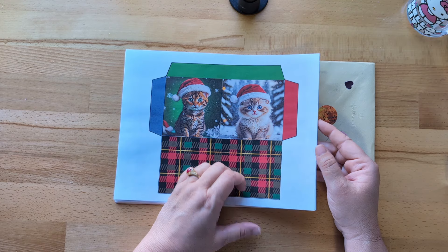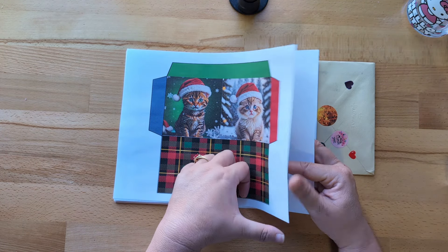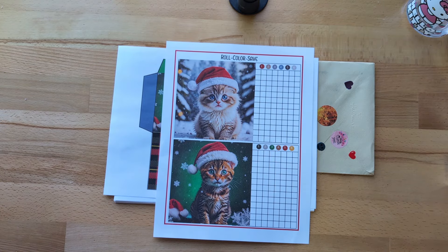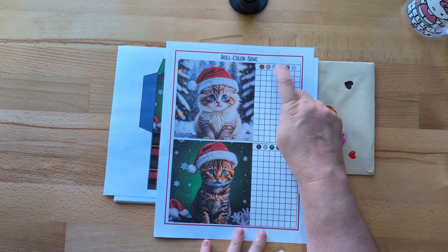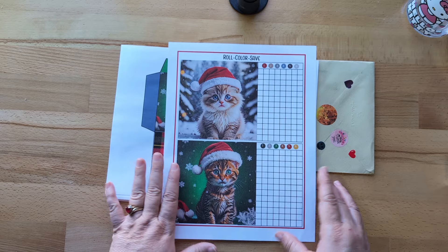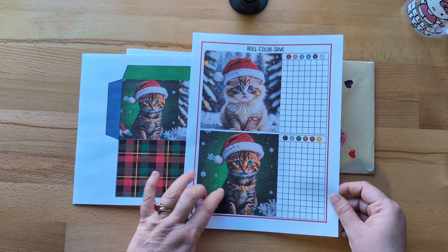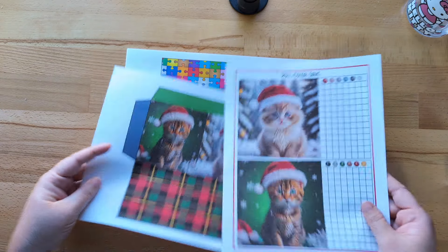Next week's freebie — you're getting a sneak peek because I've been working on my Christmas binder. It's called Roll, Color, and Save. You'd roll the dice and let's say I roll a two, then I would color this square in the corresponding color up here. You're going to save a lot of money with these. This is one of the bigger challenges going into my Christmas binder — this little tiger stripe kitty with blue eyes. Be still my heart.